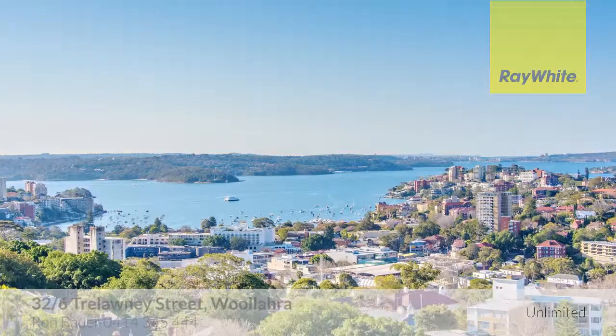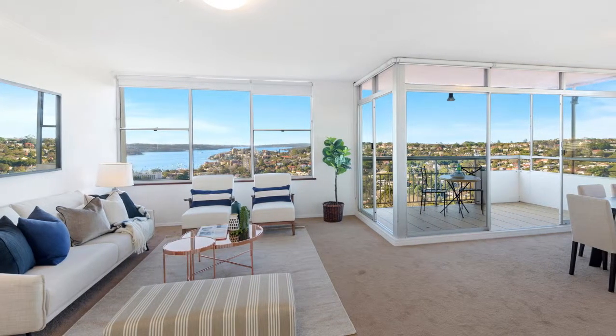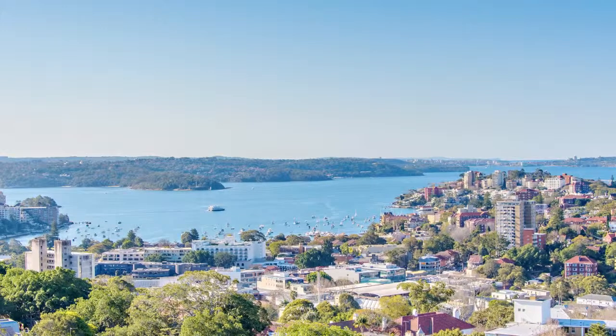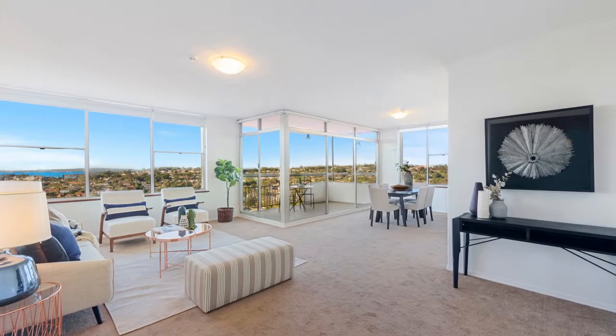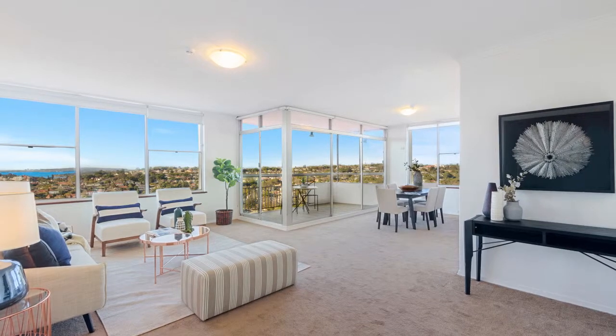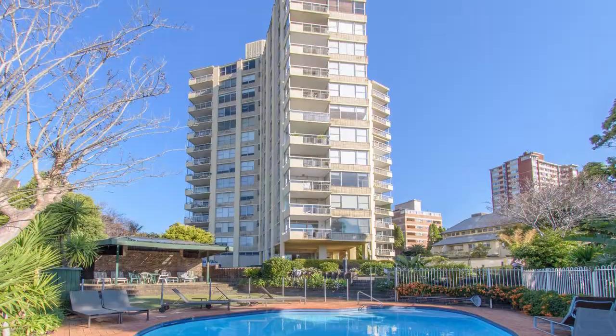Views, space, sunshine and views. Apartment 32 at 6 Trelawney Street has it in spades. Enjoying spectacular and expansive views across Sydney Harbour and beyond, this spacious apartment, approximately 120 square metres, is ideal for the upwardly mobile or downsizer.